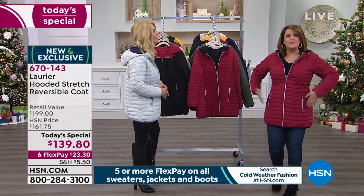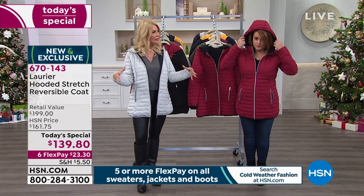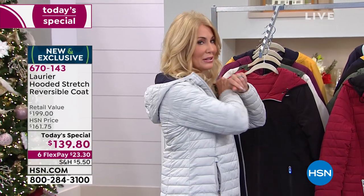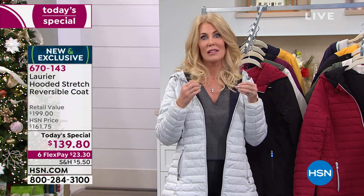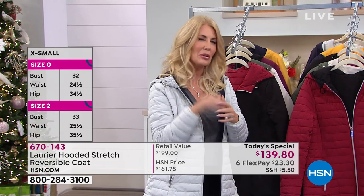Does this make you look big and bulky? When you hear 'puffer' you often think it's going to add bulk — and that's a legitimate concern. But this puffer is not only reversible; on the puffer side it has incredible princess seams, amazing stretch. That's exclusive to Laurier & Co — it's X-stretch technology, which gives you everyday life movement. I'd get into my car and couldn't move my arms to drive in other car coats.